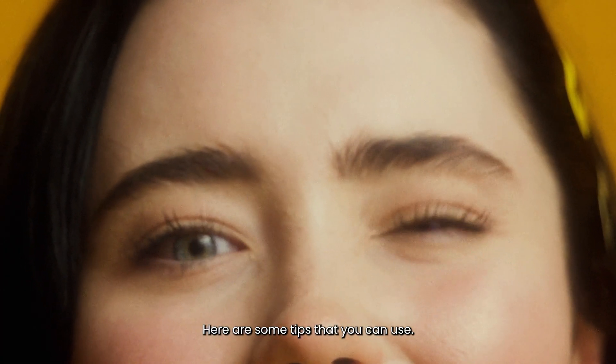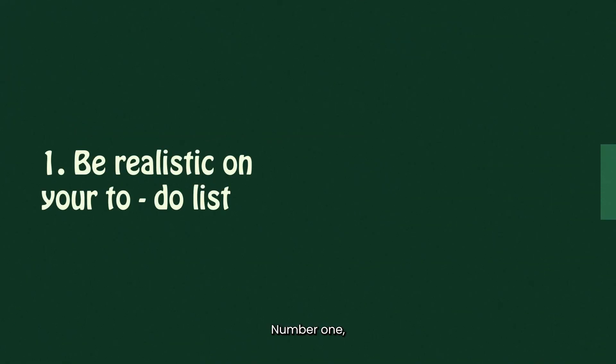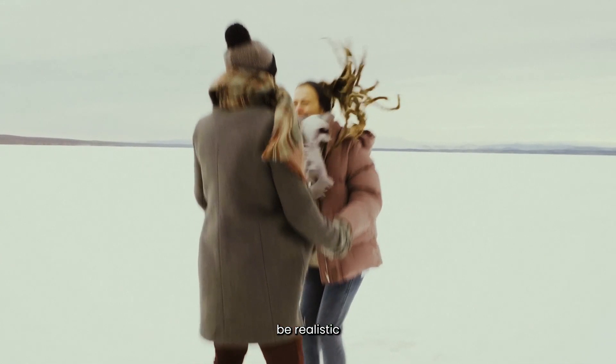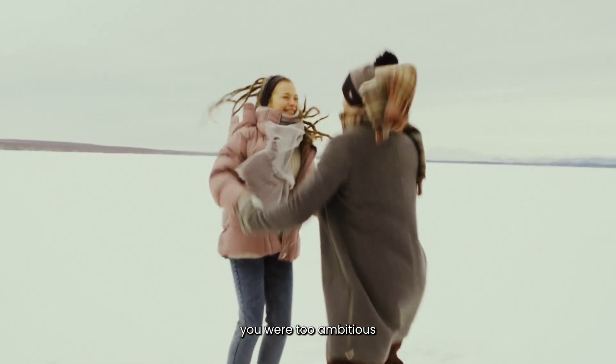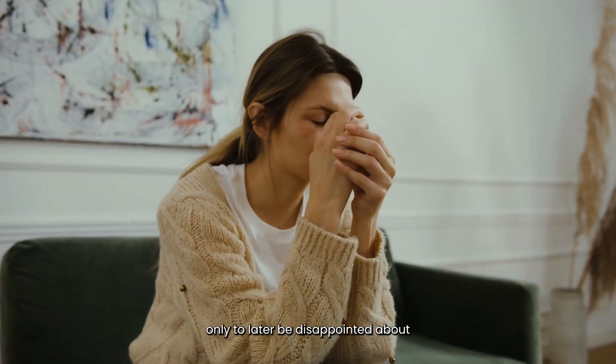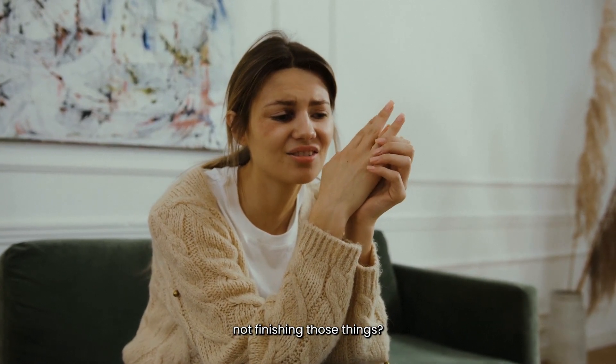Here are some tips that you can use. Tip 1: Be realistic about the number of things on your to-do list. Can you reflect on the last time you were too ambitious and added a gazillion things to your to-do list, only to be disappointed about not finishing those things?